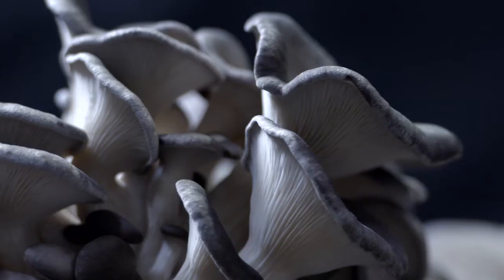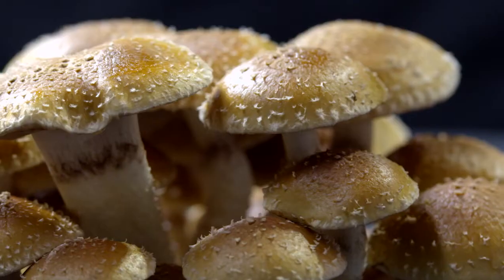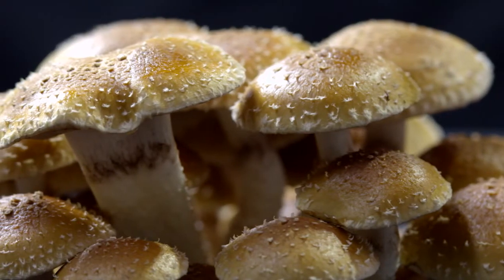Mushrooms. These little guys are neither plant nor animal, and bizarrely are more closely related to humans than to the common house plant.